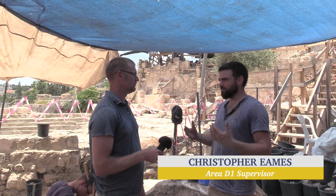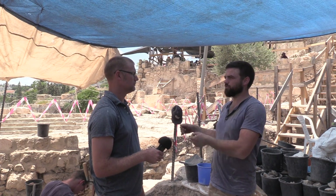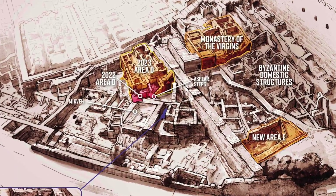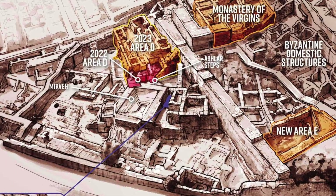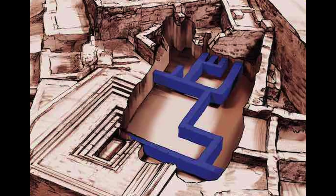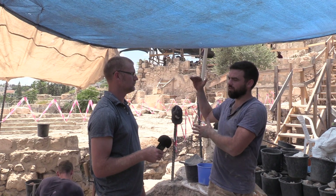This is a continuation of our excavation underground through a series of tunnels from last year. I believe you've already done an interview with Amir. His is Area D, the upper area, trying to get down to this nice beautiful Second Temple period large structure, and Area D1 is essentially a series of drainage tunnels that go beneath it, and that also help make up the important substructure for the building on top.